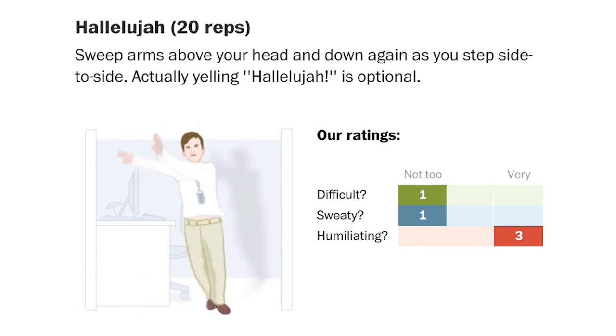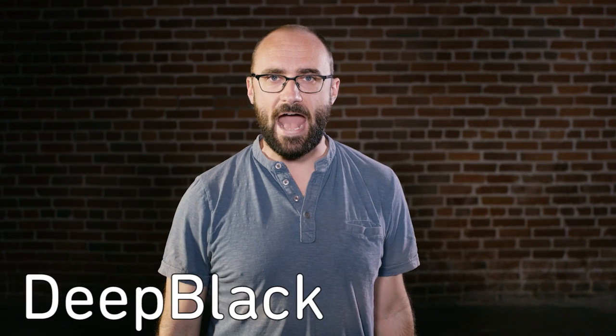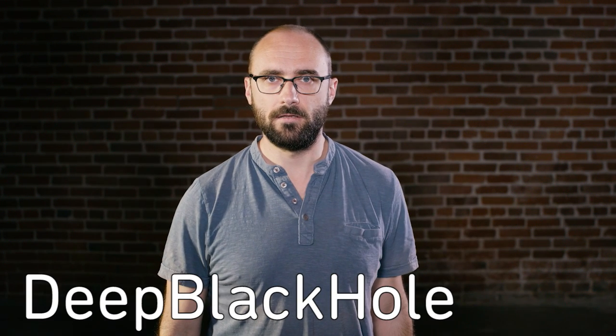Hey guys, I'm just working out — at work. That's right. I learned a whole bunch of cool exercises from a website full of animations of people doing exercises you can get away with at work. This one's called the Hallelujah and its humiliation score is a 3, which is the best score. If you do these at work yourself, you will see the calories burn off — they'll just fall off like they're falling down some kind of deep black hole dot com.